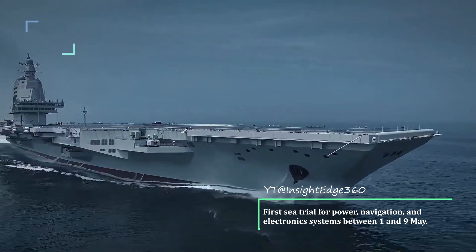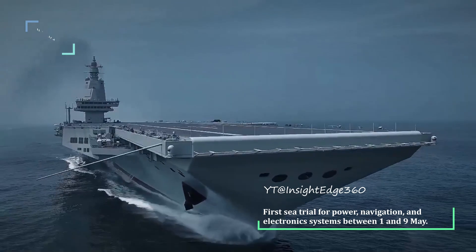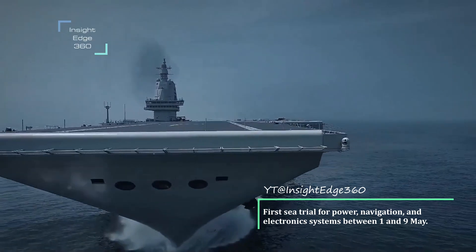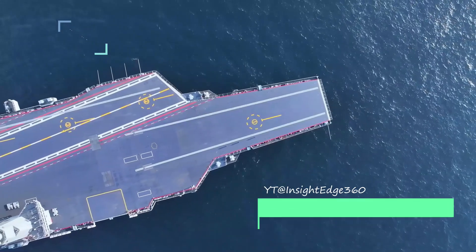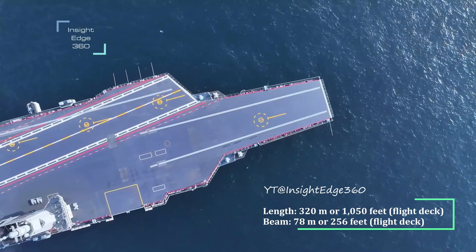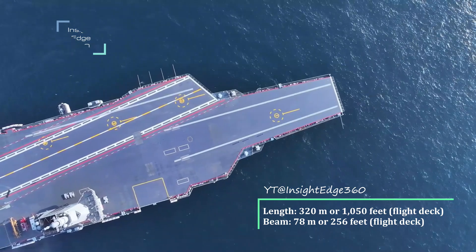the carrier departed from the Jiangnan Shipyard and conducted the first sea trial for power, navigation, and electronics systems between 1 and 9 May. It has a length of 320 meters (1,050 feet) and a beam of 78 meters (256 feet).